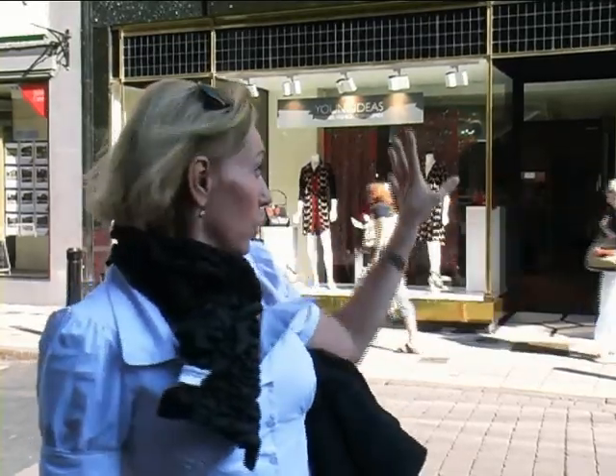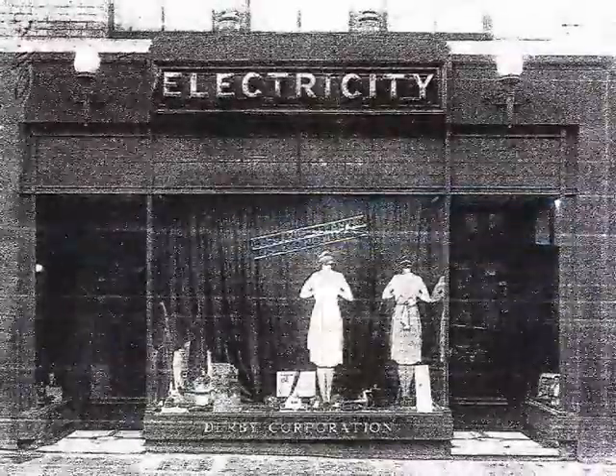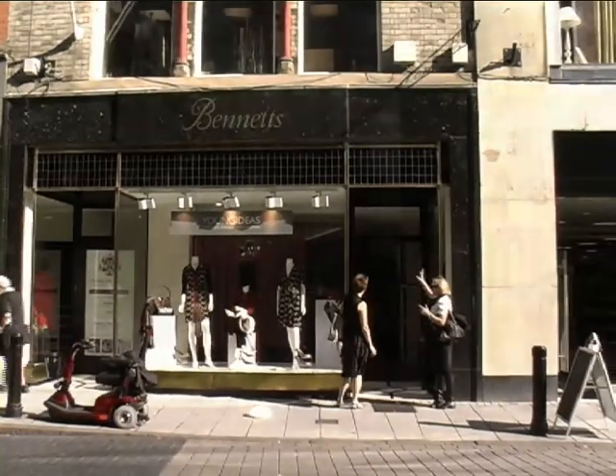The city centre is improved. In this particular case, we had an original granite surround still in existence, half hidden behind a 1970s fascia. And we had an amazing 1930s photograph of what the shop front used to be like when this was the site of the electricity board.